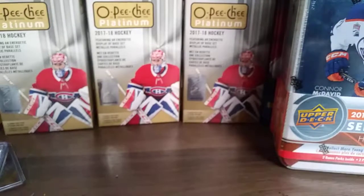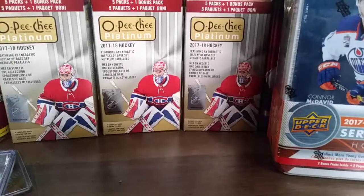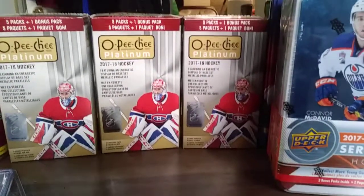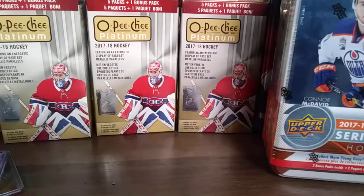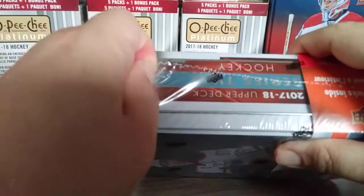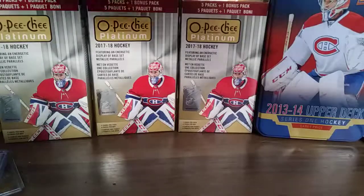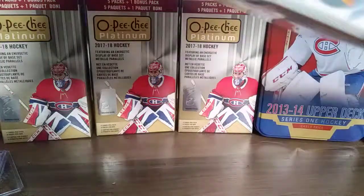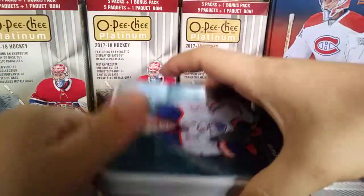So enough of that, let's get started with the 17-18 Series 2 tin. It's $44 — kind of expensive — but you get three Young Guns. You might get a nice insert, a canvas Young Gun, maybe a jersey. We will see.